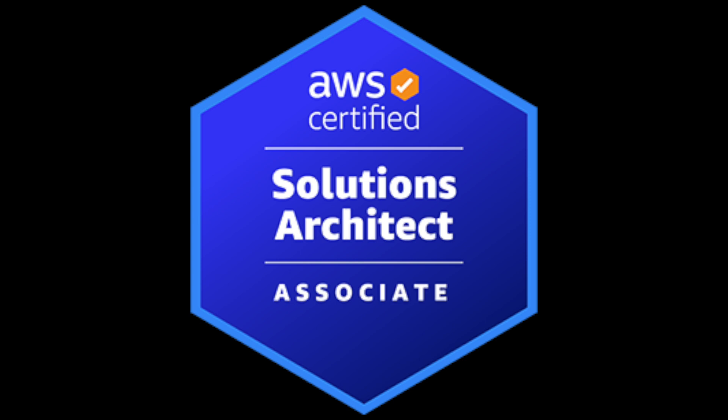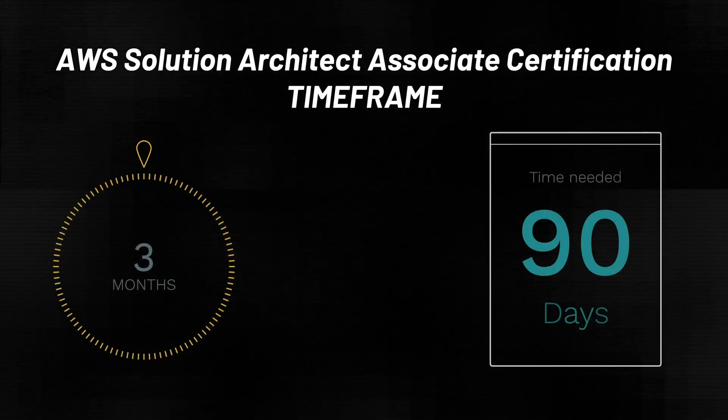For someone with no hands-on experience, an estimate to prepare for and attain the Amazon Web Services Certified Solutions Architect Associate Certification would be around three months, studying full-time, typically about eight hours of study per day.